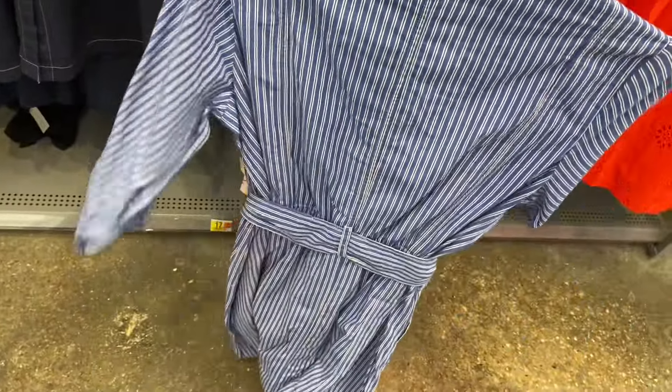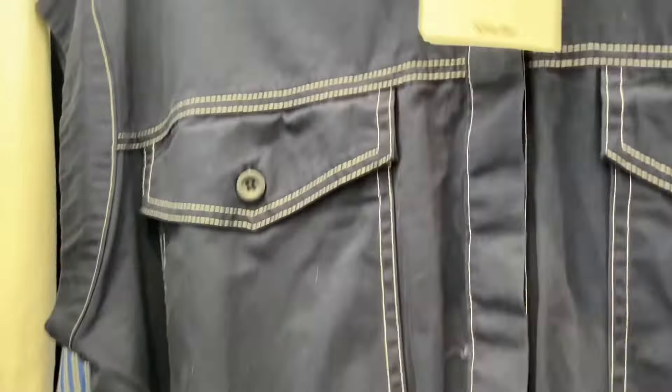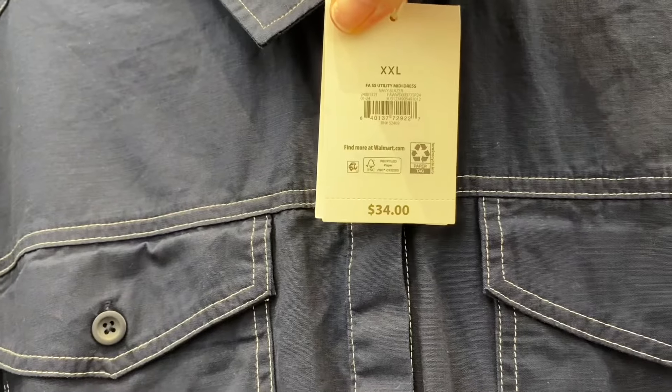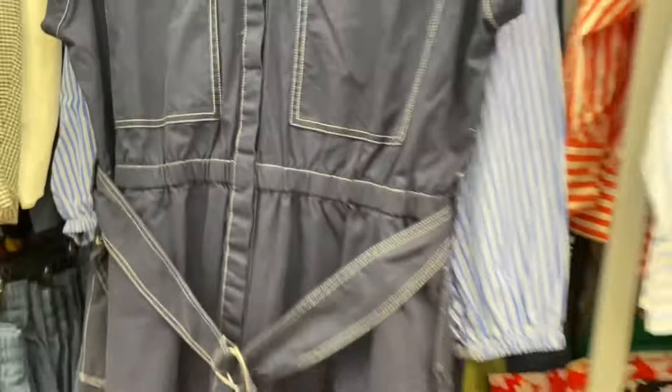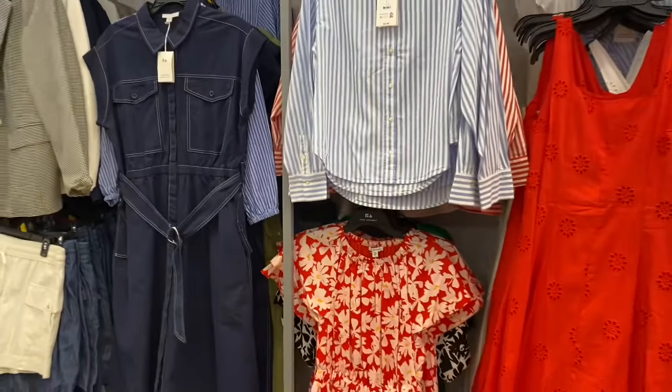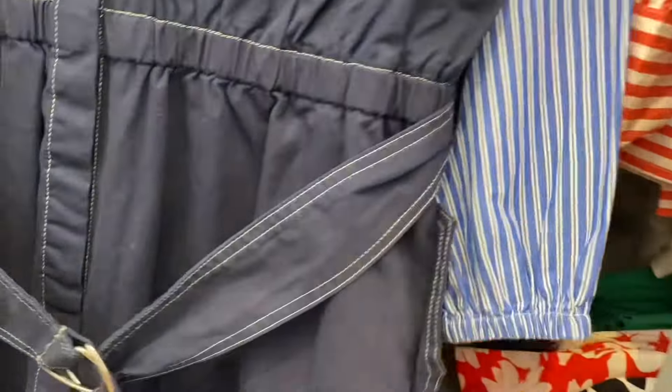This one is cool — short sleeve utility midi dress for $34. It's got a belt, mock sleeves, and flap-over pockets. It comes in green too!